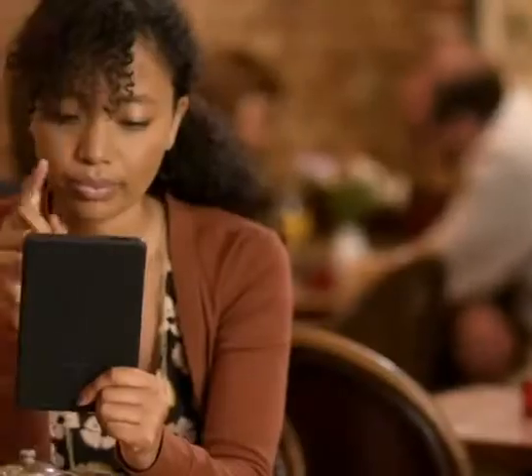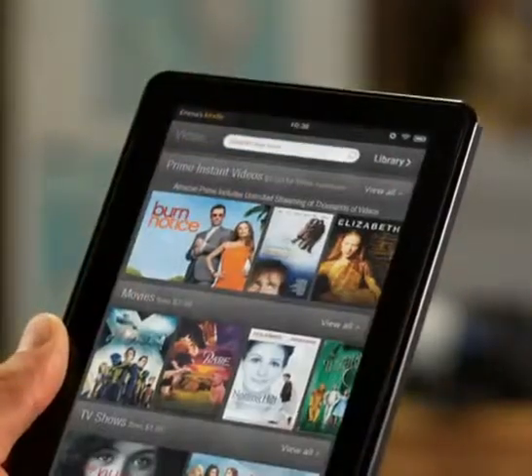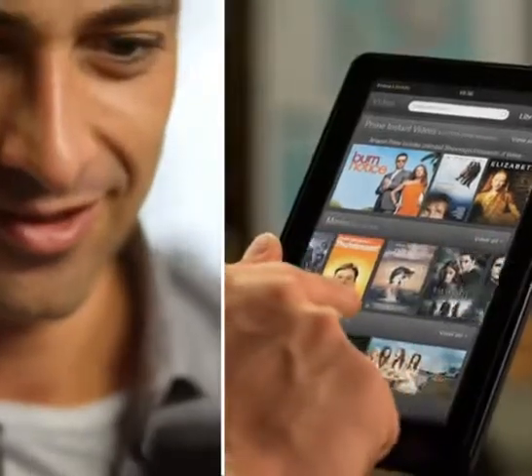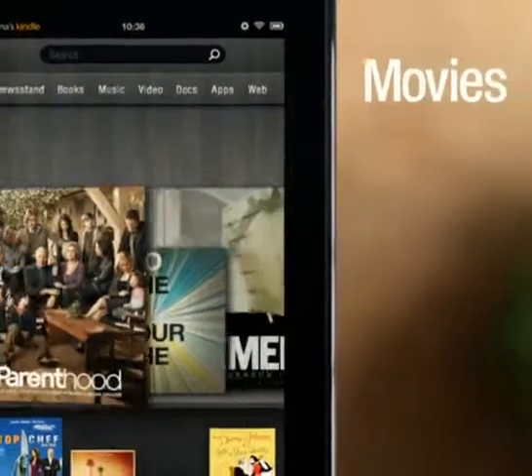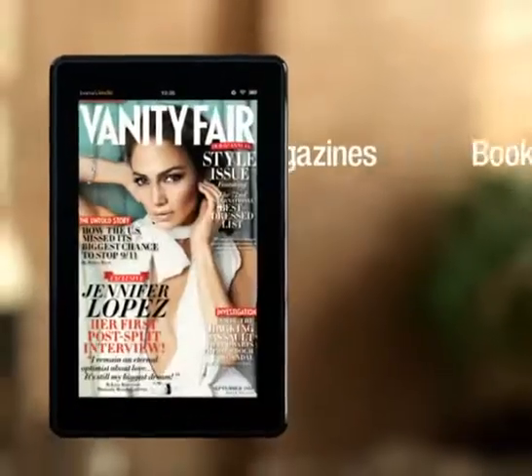Built on the idea that enjoying your content should be simple and easy, OneTouch gives you instant access to Amazon's massive content library, including over 18 million movies, TV shows, songs, apps, magazines, and books.